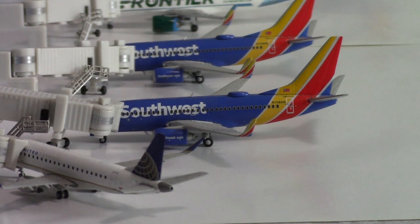Next, the plane closest to us — we have a Southwest 737-700. This aircraft is in the new livery and will be departing out to St. Louis.